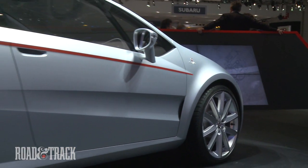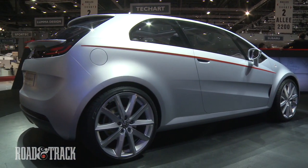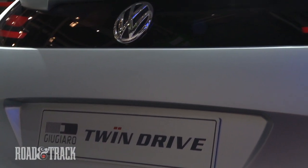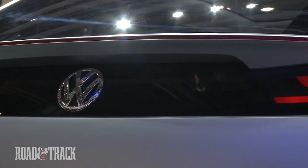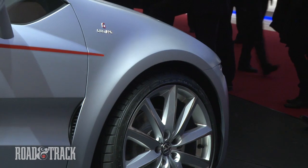In addition to using the new architecture, the TEX concept debuts Volkswagen's new plug-in hybrid powertrain, called TwinPower, which pairs a turbocharged 1.4-liter four-cylinder engine with a battery-powered electric motor. Like the Chevy Volt, the TEX has a pure electric mode with a range of about 20 miles, about half as far as GM claims for its plug-in hybrid.